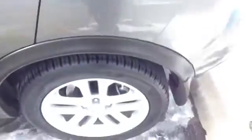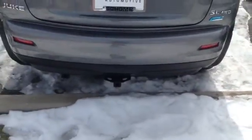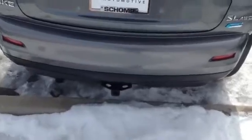And in the back, same thing — pretty much like no one ever sat back here. It does have a small trailer hitch for like a ski rack or a bike rack or something.